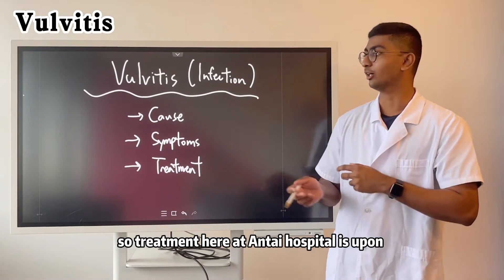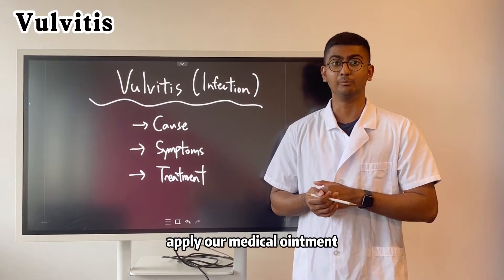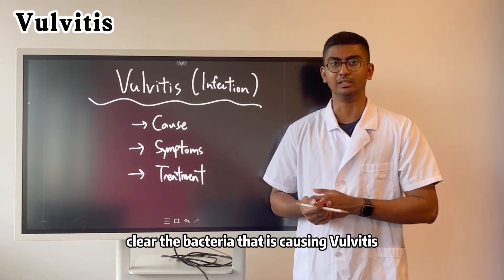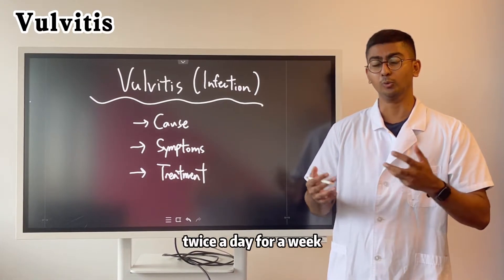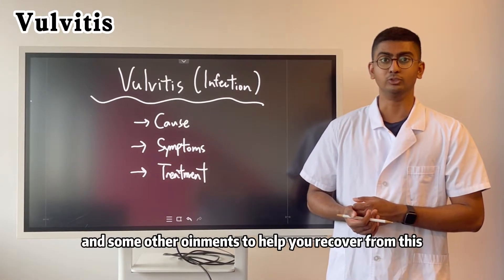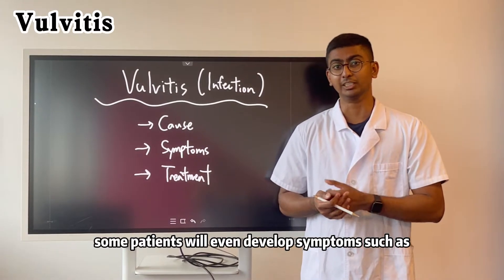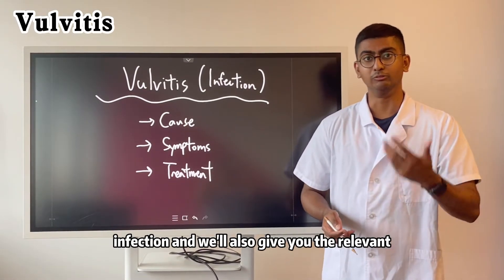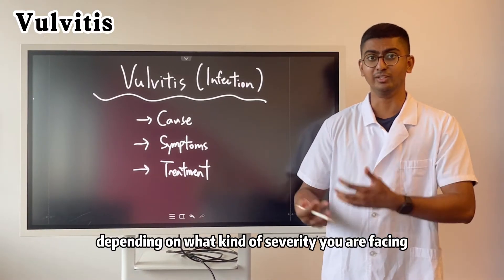Treatment here at the hospital is that, upon proper diagnosis, we will apply some medical ointment to clear the infection and clear the bacteria causing vulvitis. We will use potassium permanganate twice a day for a week, and afterwards we will give you some antibiotics and other ointments to help you recover. Some patients may even develop symptoms such as fever or flu from this infection, and we will give you the relevant medication depending on the severity you are facing.